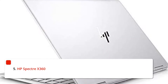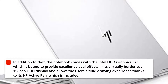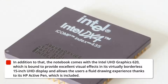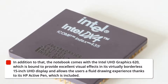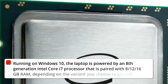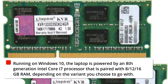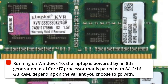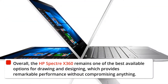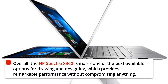5. HP Spectre X360. The notebook comes with Intel UHD Graphics 620, which is bound to provide excellent visual effects in its virtually borderless 15-inch UHD display, and allows users a fluid drawing experience thanks to its included HP Active Pen. Running on Windows 10, the laptop is powered by an 8th-generation Intel Core i7 processor paired with 8GB, 12GB, or 16GB of RAM depending on the variant. Overall, the HP Spectre X360 remains one of the best available options for drawing and designing, providing remarkable performance without compromising anything.